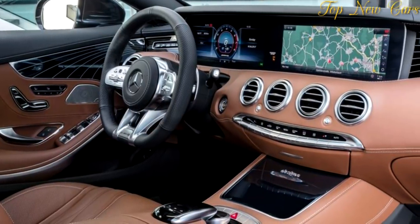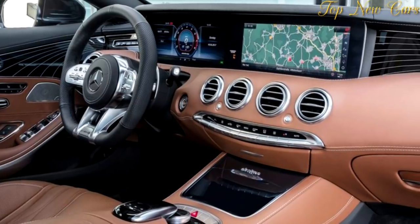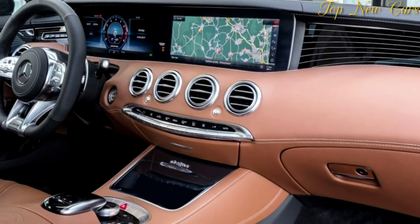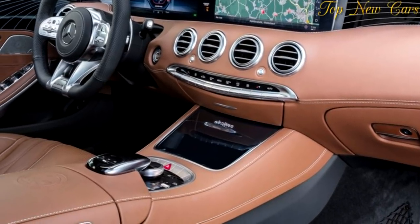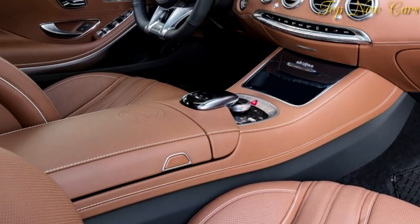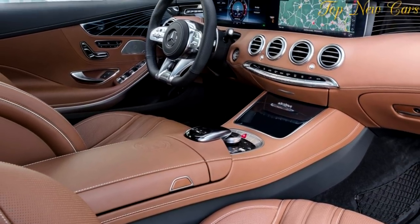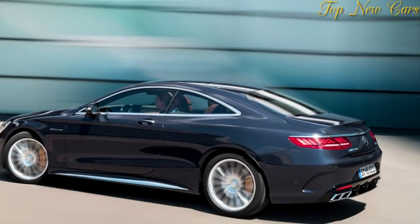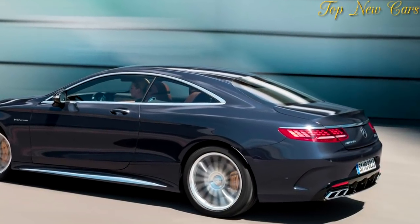The S65 Coupe and Cabriolet with their high-torque 6.0-liter V12 biturbo engine remain the most elite form of the S-Class, stated Tobias Moers, CEO of Mercedes-AMG GmbH. The new AMG S-Class Coupes and Cabriolets are instantly identifiable from the front thanks to the AMG Panamericana radiator grille.